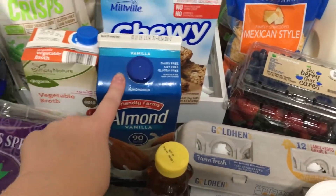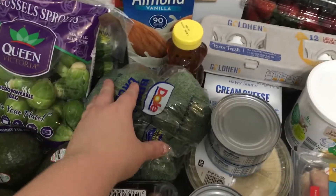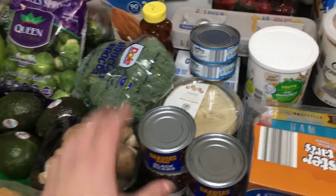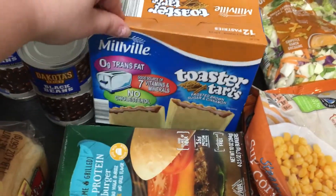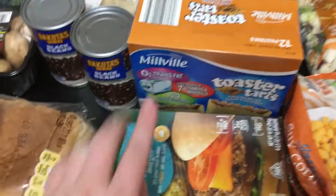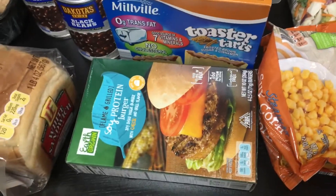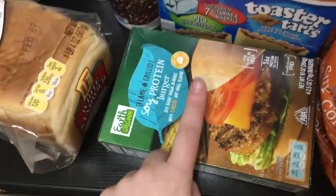I also got some more almond milk because I use a lot of that, some honey, broccoli, two things of tuna, some classic hummus, two cans of black beans, some pop-tarts — the frosted brown sugar and cinnamon, which is the only thing my five-year-old will eat for breakfast — and soy burgers because my husband and I are pescatarians, so we only eat fish and not other meats.